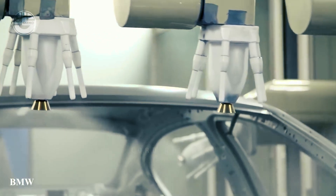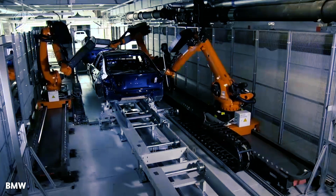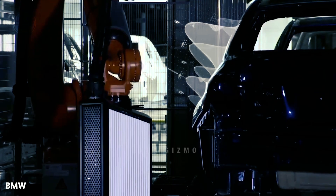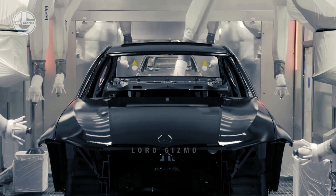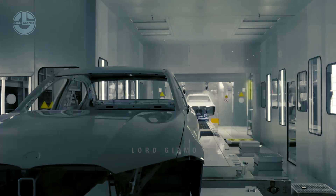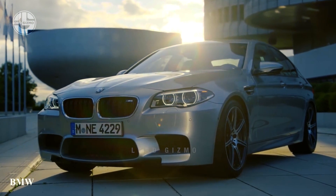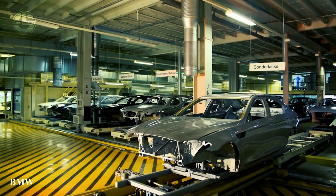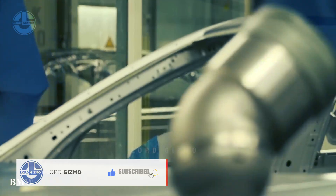BMW's robots examine each car's paint job using cutting-edge computer vision technology. They have cameras that take in-depth pictures of the car's exterior, and those pictures are processed by advanced algorithms to find any flaws or variations from the intended color and texture. The robots can also replicate diverse lighting circumstances to evaluate the paint finish in a variety of settings and guarantee that it satisfies the highest standards of quality.